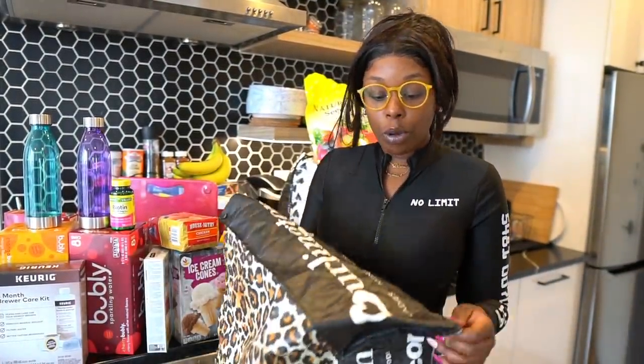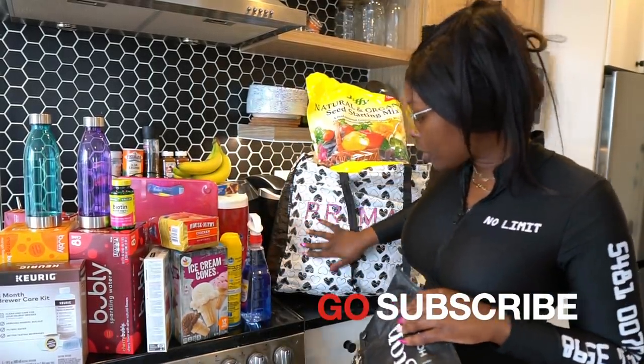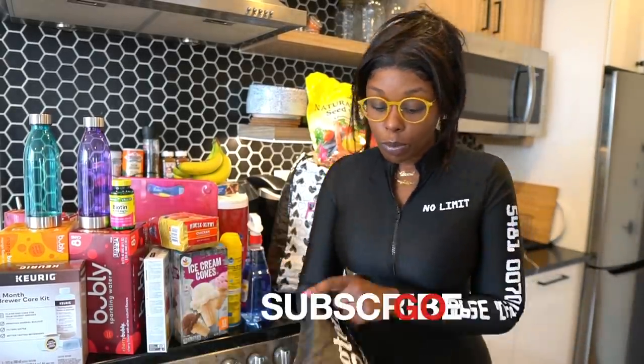Now jumping into the second bag — this reusable bag is from Burlington. In New York City, as of March 2020, they stopped using plastic bags and you have to pay for them. Connecticut was already doing that about a year ago. I use reusable bags from Burlington, Target, or Primark. This pretty one is from Primark — they were already ahead of the reusable bag game.